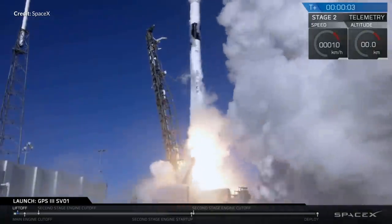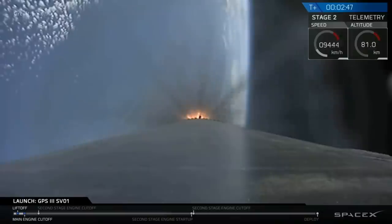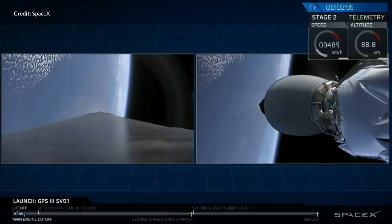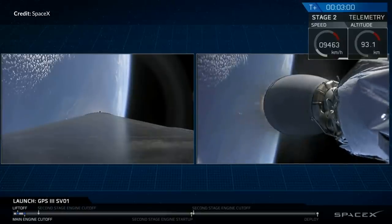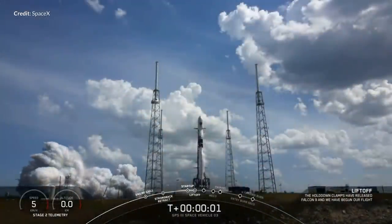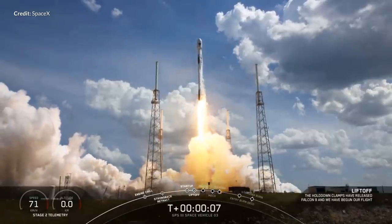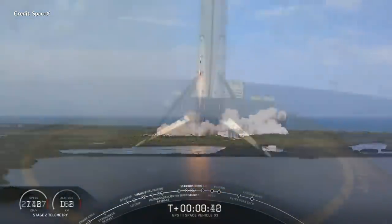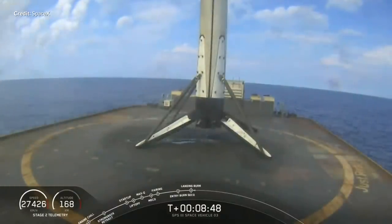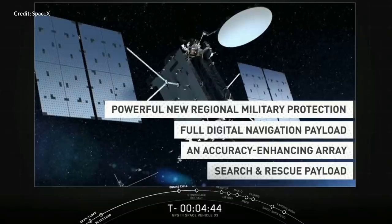Interestingly, the first Falcon 9 GPS-3 launch didn't attempt a drone ship landing — the customer was unsure if the margins would be adequate and essentially wanted more room to move. For this mission, they worked through the numbers and SpaceX made them confident they could deliver and still recover the booster. Due to the very high elliptical orbit needed for these missions, they need every bit of performance they can get. The fact that SpaceX again recovered the booster is a testament to how accurate and reliable the Falcon 9 is and what amazing pieces of technology these new satellites are. We'll all benefit from these GPS upgrades over time.